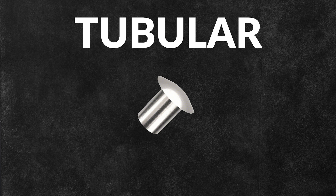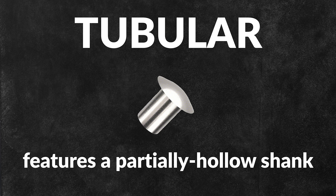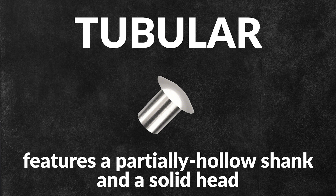Tubular rivets are mechanical fasteners consisting of a partially hollow shank and a solid head. While solid rivets have a solid shank and blind rivets have a hollow body, tubular rivets serve as a middle ground between both with their partially hollow shank.